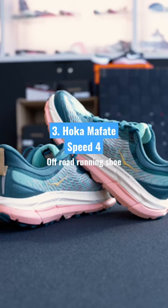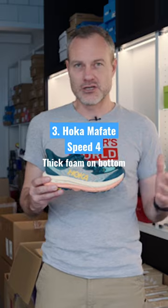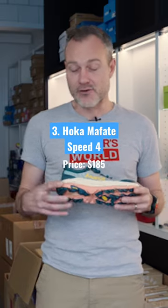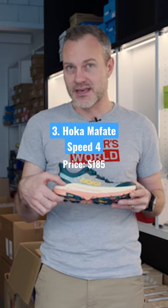If you're going off the roads and you're not quite sure what you want, this is a top performer — the Hoka Mafate Speed 4. We tested it on gnarly terrain, really rocky stuff, up and down mountains, and we found this thing just excels everywhere. That's because it has a really good thick slab of foam.